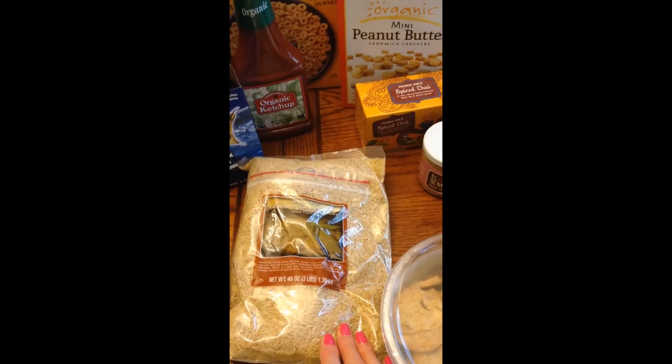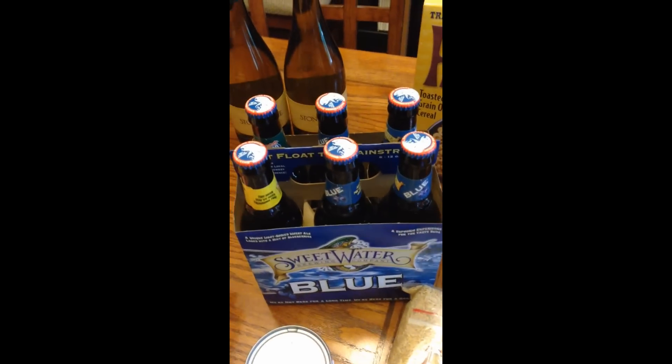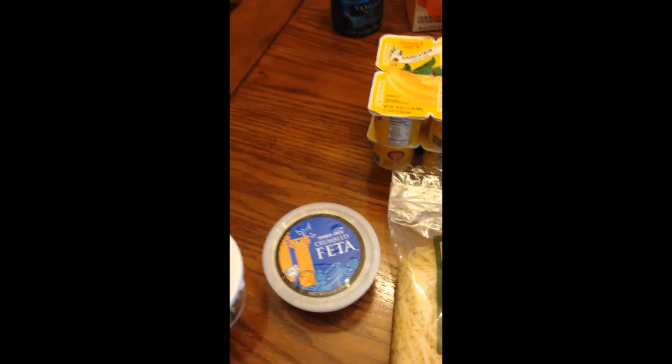I have some brown jasmine rice and some organic ketchup. I got some Sweet Water beer and they let you mix, so we got the blue and a couple of others to try. Some lemonade and we'll make that up when we have our company. Some shredded parmesan cheese — I love this parmesan cheese, it's so easy just to pull out and use in dishes and sprinkle on pasta. And crumbled feta for salads.